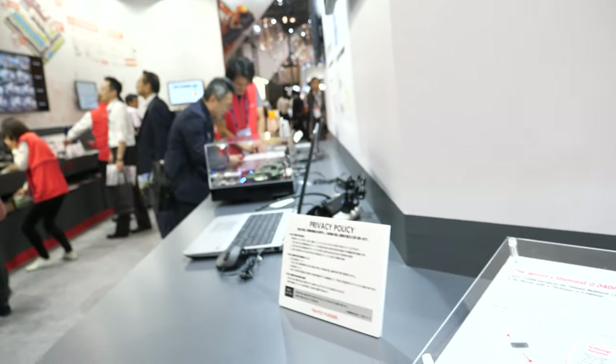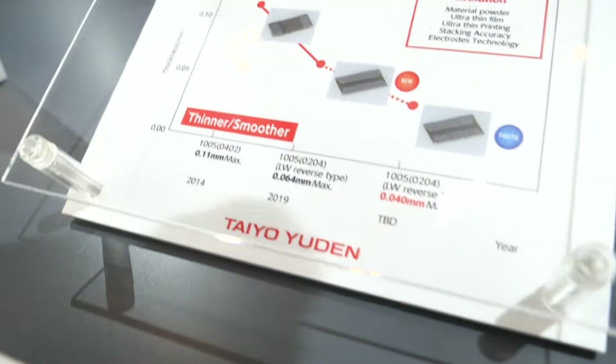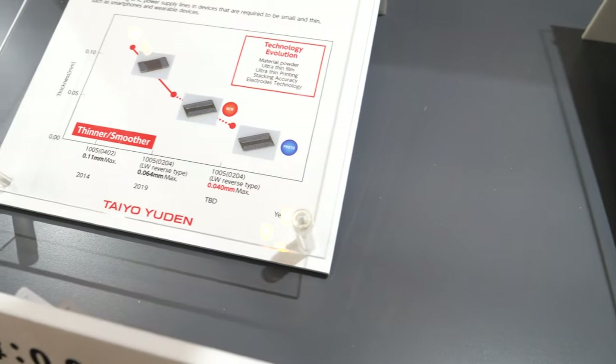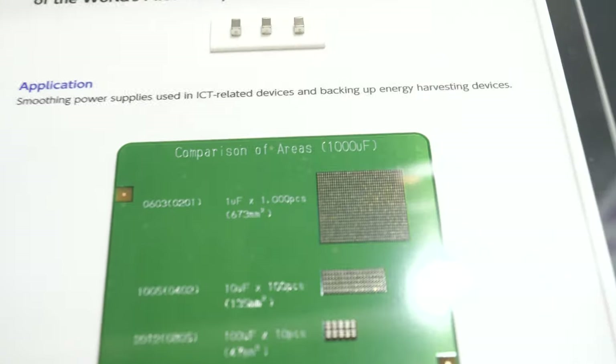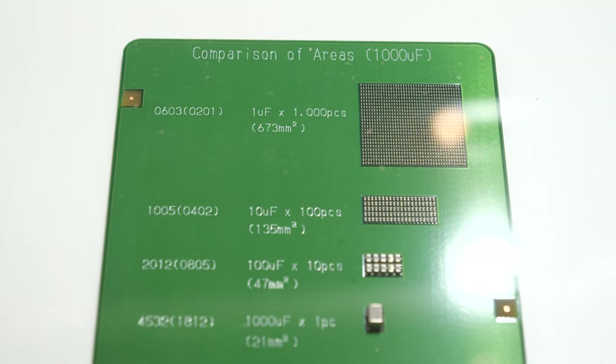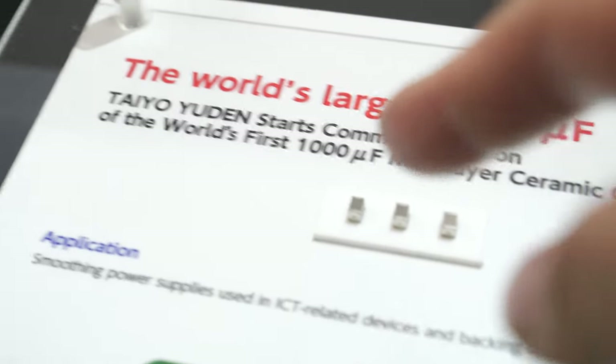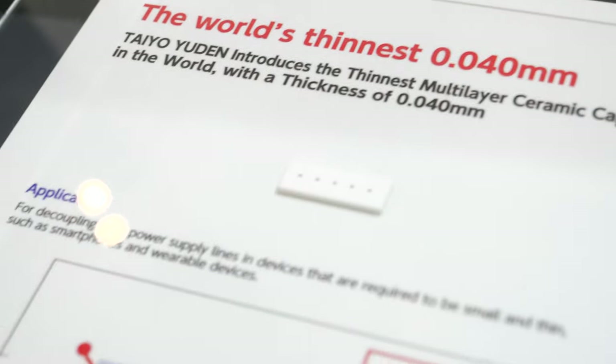Is this big news? It is big news. This one is the world's highest capacitance, and this one is the world's thinnest — 0.04 millimeters. Small x and y dimensions, but the key is the thinness.